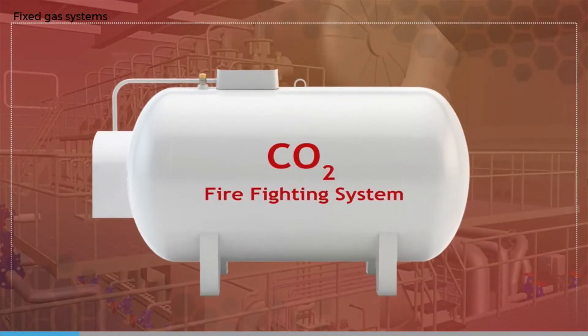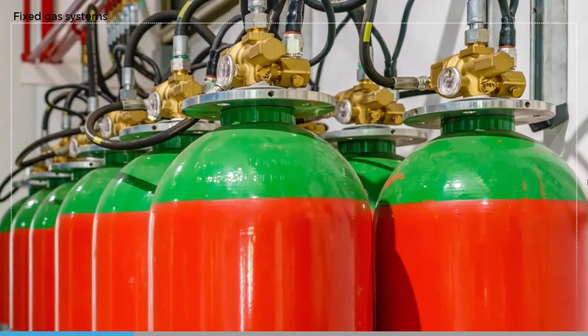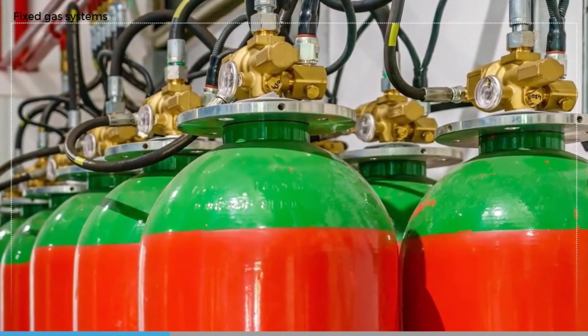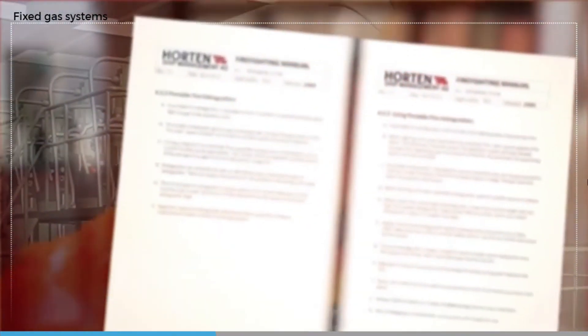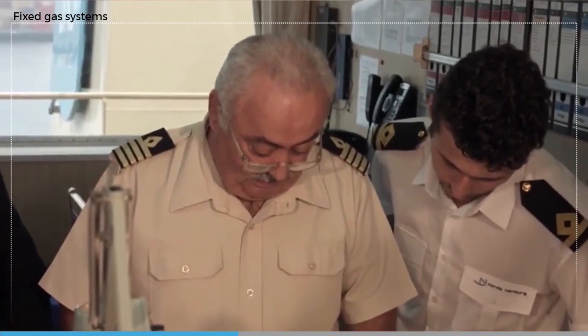Low pressure CO2 systems are similar but store the CO2 at lower temperatures and therefore lower pressures by using an insulated refrigerated CO2 storage tank. Halons are no longer used for fixed gas firefighting systems, but a number of gases such as Halotron 2, Inergen, and Argonite have been used in fixed gas firefighting systems when approved by class.